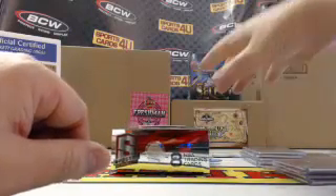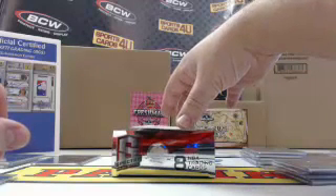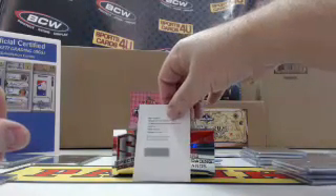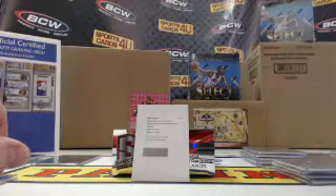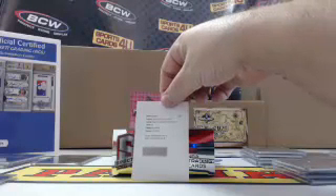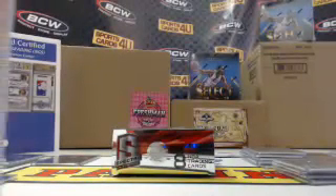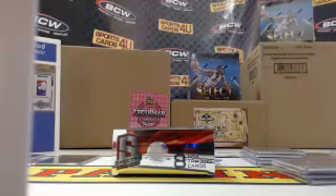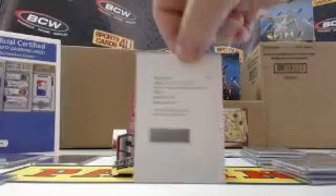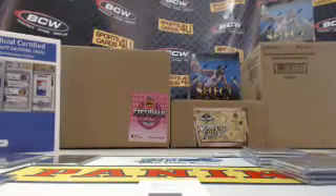And the last card of the break — Superstar Autographed Material Prisms, card number 25, for the Los Angeles Lakers: Kobe Bryant!